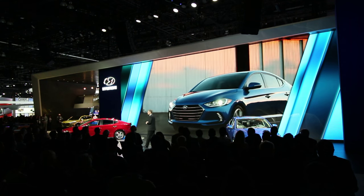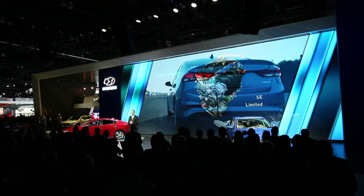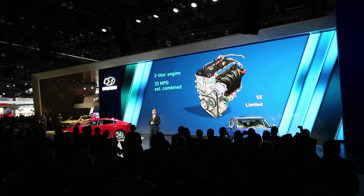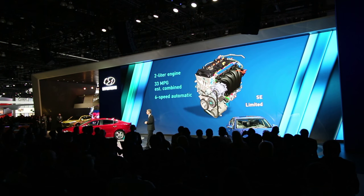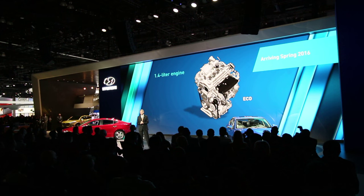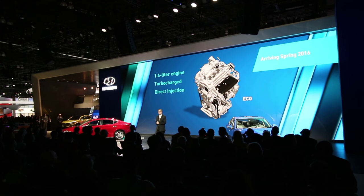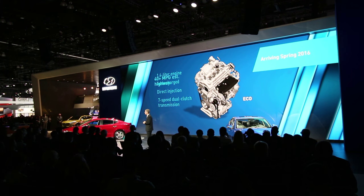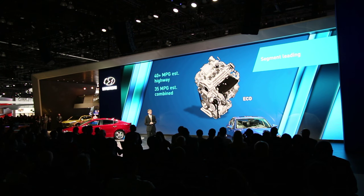Finally, you'll find some very impressive advances under the hood. We've developed two new engines, each delivering greater efficiency. Our SE and Limited models are powered by a new 2.0-liter engine that achieves up to an estimated 33 combined MPG when mated to our next-generation 6-speed automatic transmission, which retains the positive shift points our customers expect. Our ECO model, joining the SE and Limited later this spring, will be powered by an efficient 1.4-liter engine utilizing turbocharging and direct injection for torque-rich performance, mated to our 7-speed dual-clutch transmission. This ECO powertrain delivers an estimated 40 MPG-plus on highway and an estimated combined 35 MPG, which is unsurpassed in this segment.